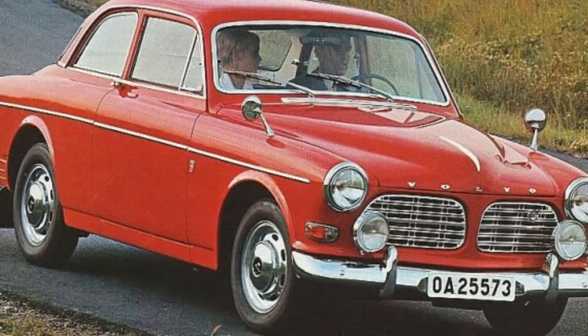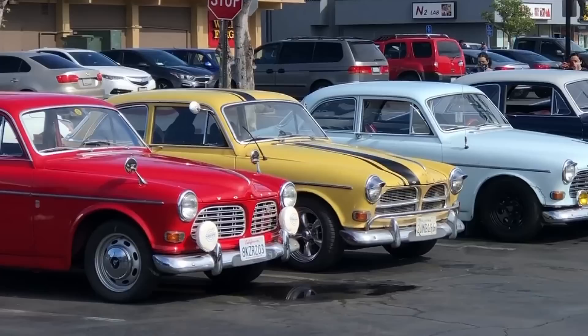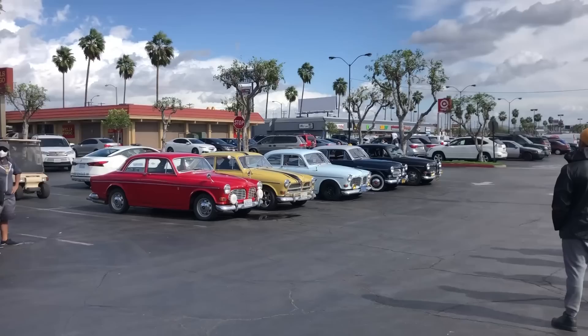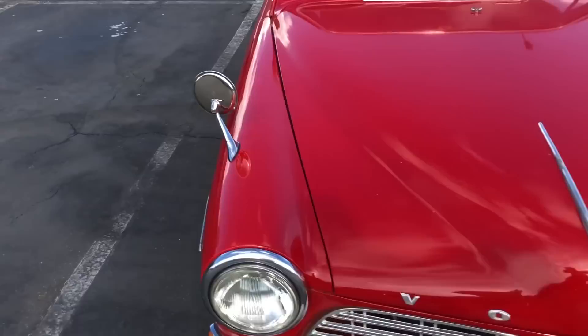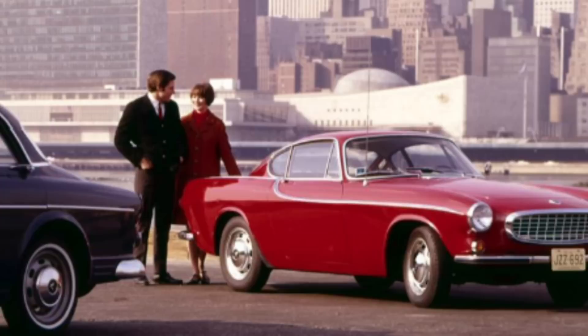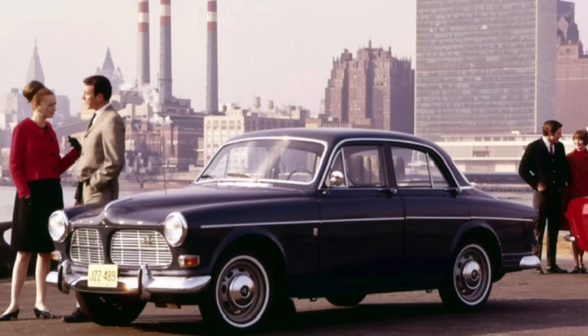The Volvo 123 GT was a special, top-of-the-line version of the already-established Volvo 120 series, colloquially called the Amazon models. The 123 GT could hardly be considered an Amazon in the literal sense of the title. It was essentially the mechanics of the much sportier P1800 model, with the more practical 122 body, topped off with a variety of accessories during its very limited production run.